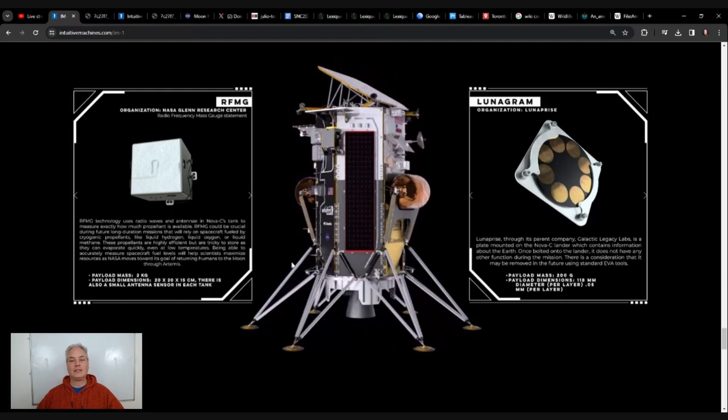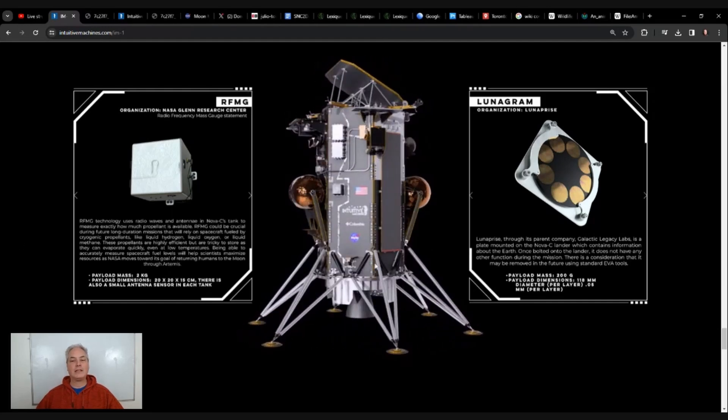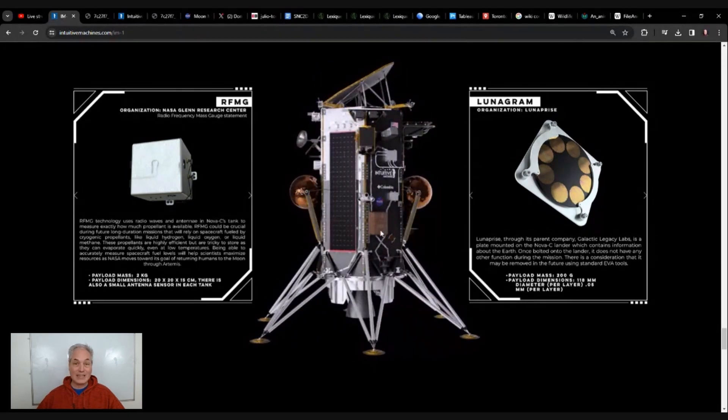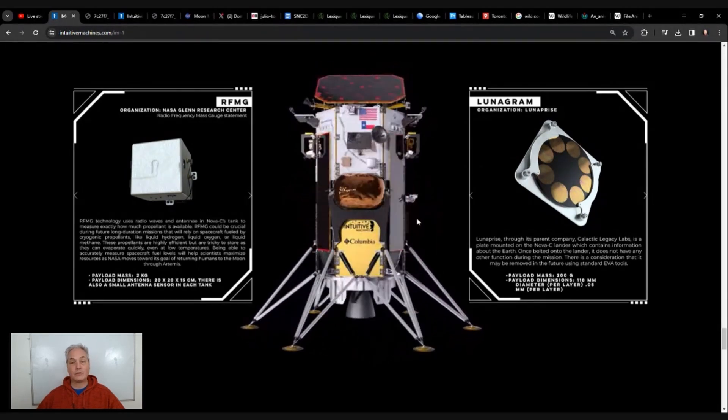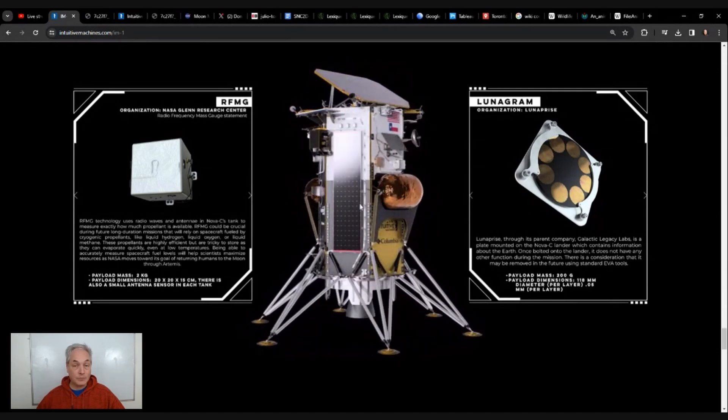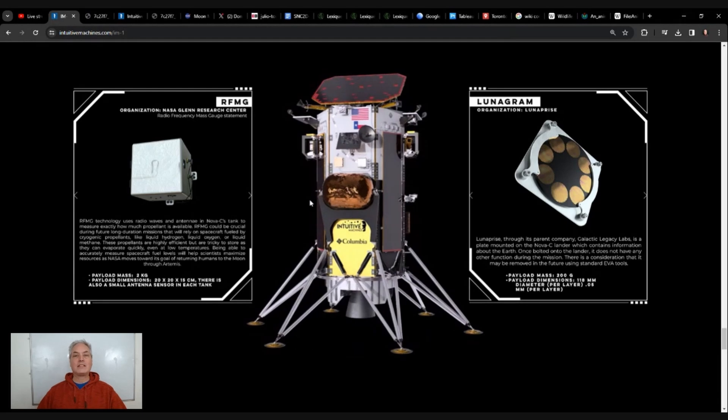This is the lander that landed. As you can see, there was the methane and oxygen tank in the middle, and here we have the exhaust. We have six legs — I'm explaining those so you have a good idea of what we're working with. All around, we had several panels with different sensors and some solar panels. The main reason we sent this was to see: can a private company send something to the moon with success?